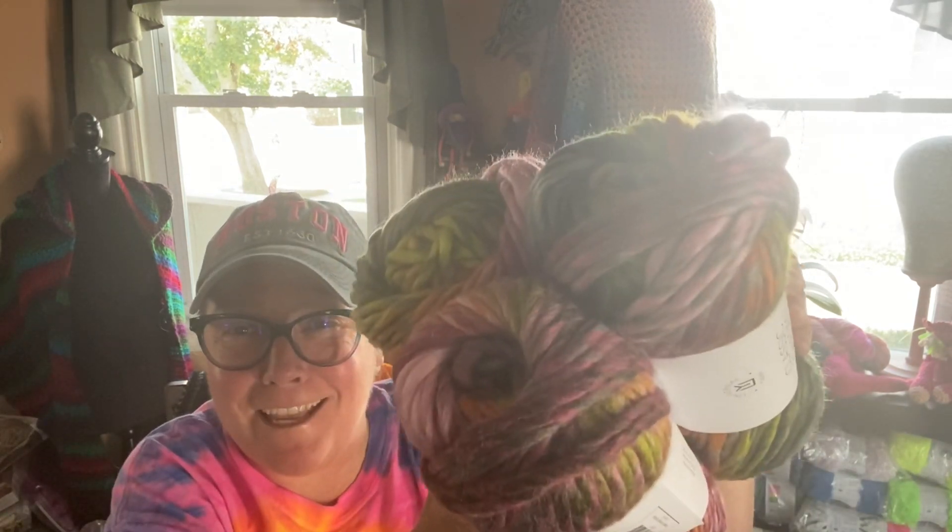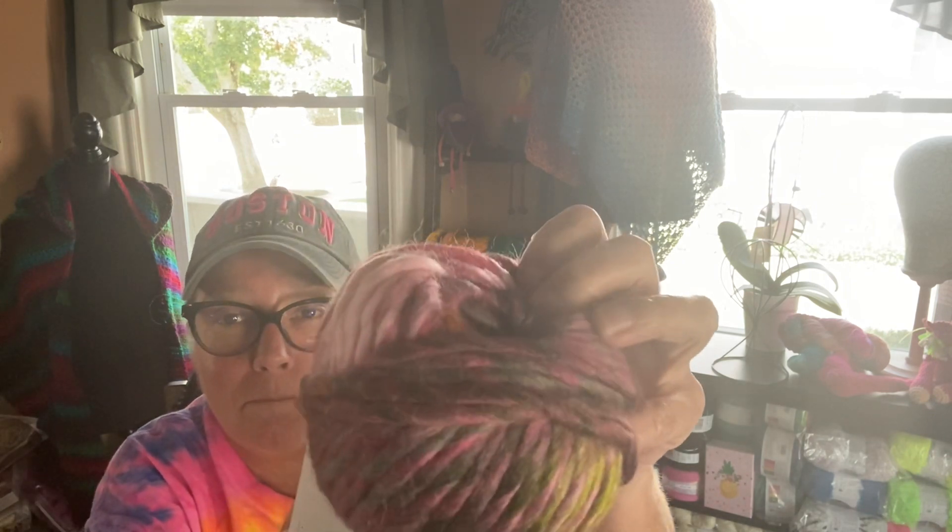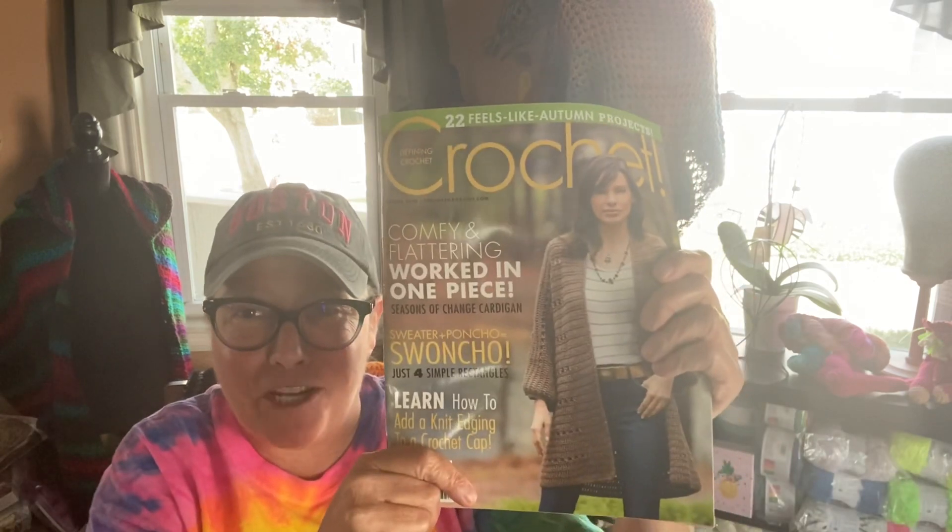Yes, a giveaway! What am I giving away? Let me tell you. Three skeins of Universal Classic Shades Big Time — it is 70% acrylic, 30% wool, and there are 85 yards per skein. It is super bulky, and as you can see the colors are beautiful. There will be two winners.